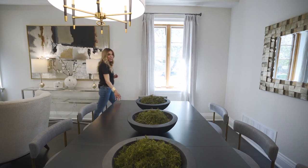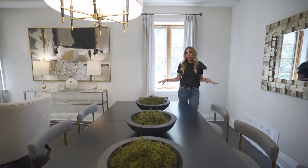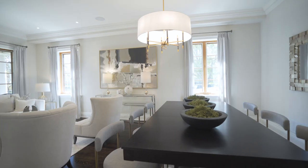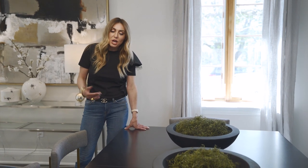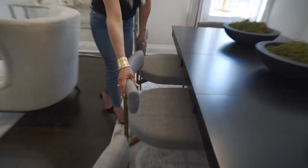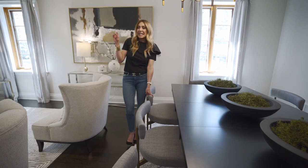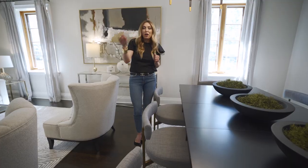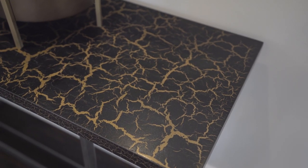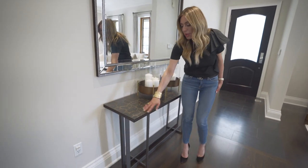Coming into the dining room, we have our eight-seater wooden table. I decided to do a solid piece because the floor here is really dark, and I felt it would flow nicely together — instead of bringing in another material or finish of wood, we tried to match it with the hardwood. Then we did our beautiful linen gray chairs, which also have the gray and the brass details, flowing nicely with our accent chairs from the living room. And it goes perfectly with the console table in the foyer, which has a beautiful webbing design with gold on top and bronze underneath.